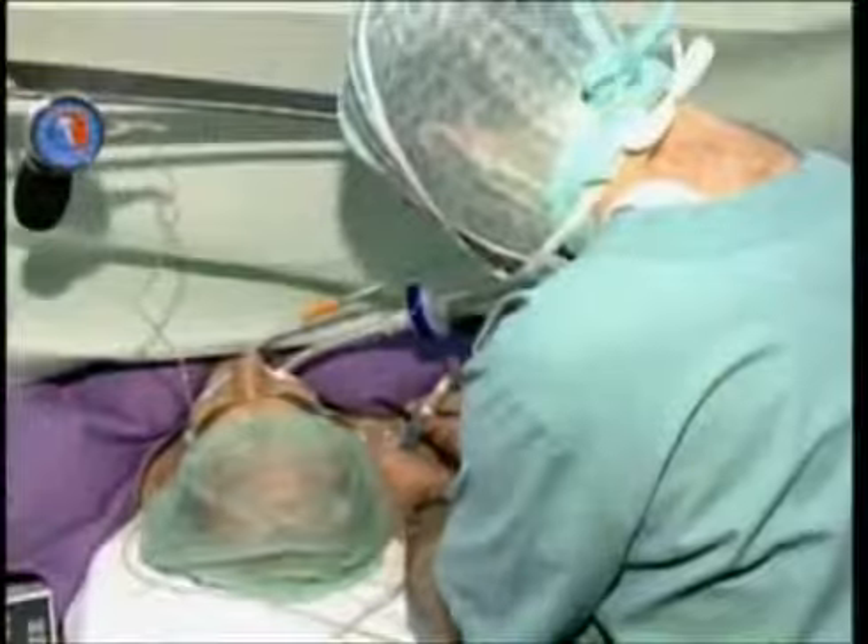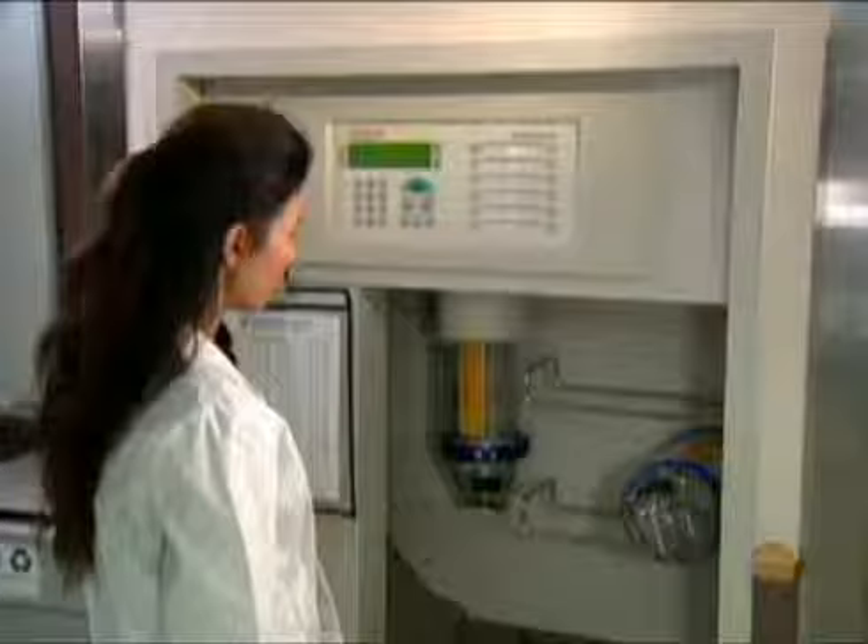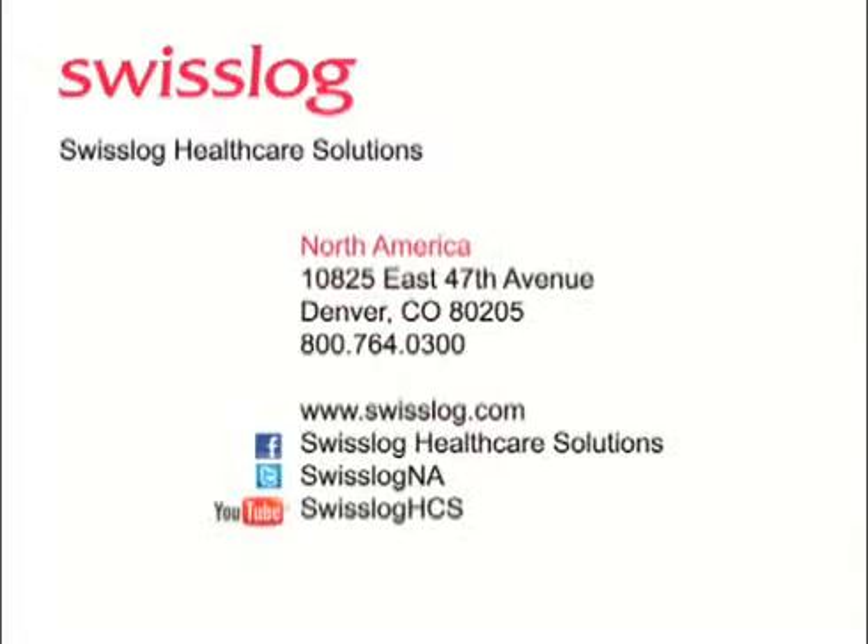Experience, superior system performance, unsurpassed reliability, optimal adherence to patient safety, protection, and privacy. Lifetime system support, nearly nine decades of experience in North America. SwissLog, on the move in healthcare.